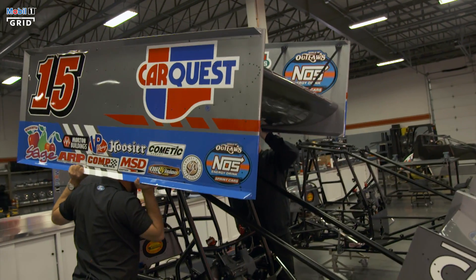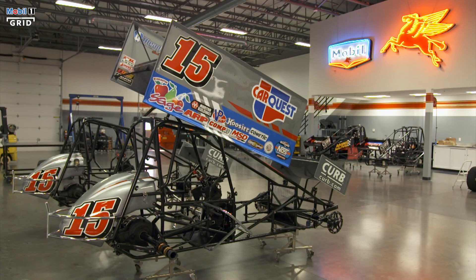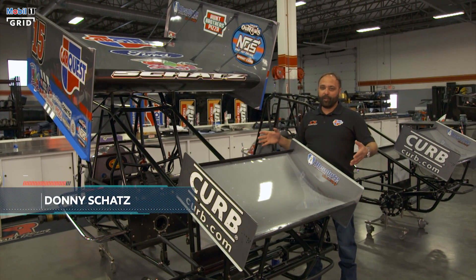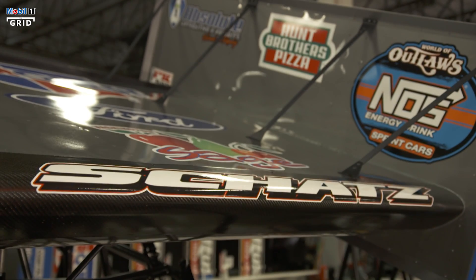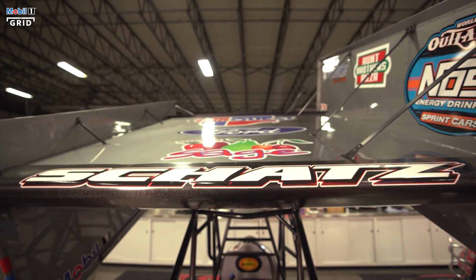We've installed the top wing on this car and I'm going to tell you a little bit about both the wings on this car. These wings are made of all sheet metal aluminum — they're really a work of art. The bellies are a certain size, and the shape has to be five by five square. As you can see, this is flat across on this top wing.